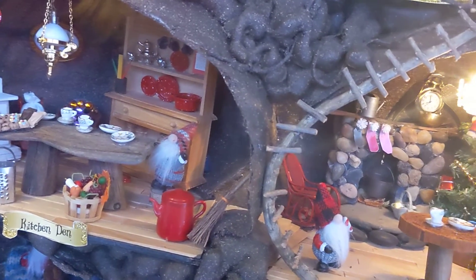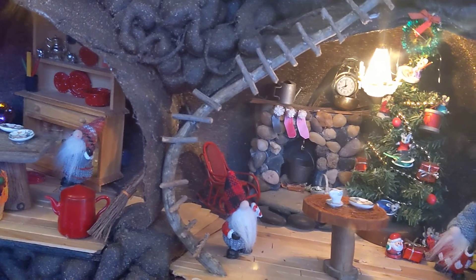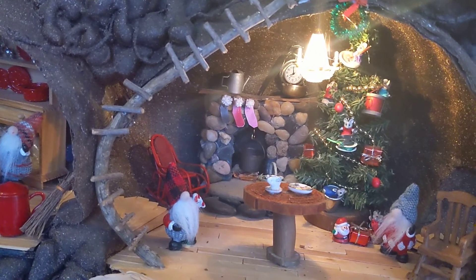They are also very traditional and like to prepare the same recipe year after year. One of the gnomes' favorite treats for gnome coming is the Snowball Snowman Cookies.